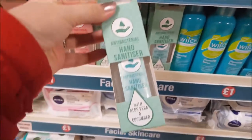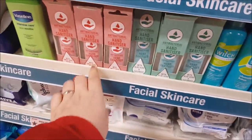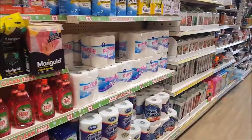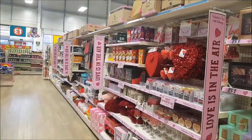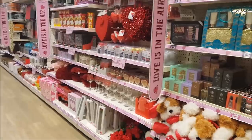Got some antibacterial hand sanitiser — aloe vera and cucumber, and that one is sweet rose petal. They seem to have a bit of a cleaning event on, so there's loads of items in the cleaning sale. And then down this section here, there's lots and lots of Valentine's items, so we'll just take a look at those now.